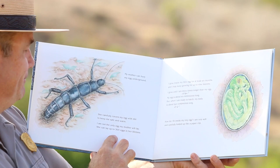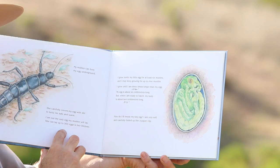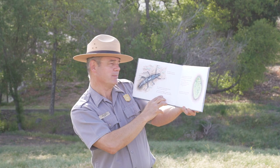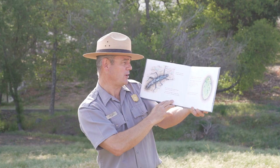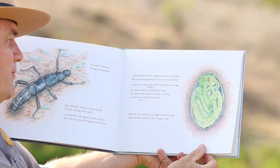I grow inside my little egg for at least six months and I may keep growing for up to nine months. I grow until I am three times longer than my egg. My egg is about six millimeters or about 15/64ths of an inch long. But when I am ready to hatch, my body is about two centimeters or almost three quarters of an inch long. How do I fit inside my tiny egg? I am very soft and carefully folded like a paper clip.